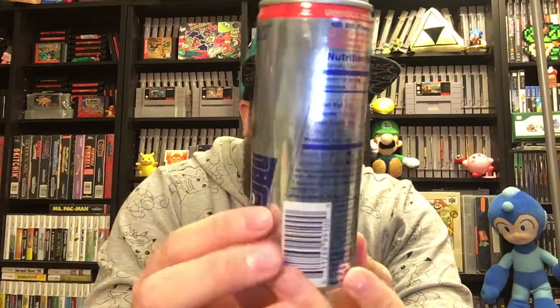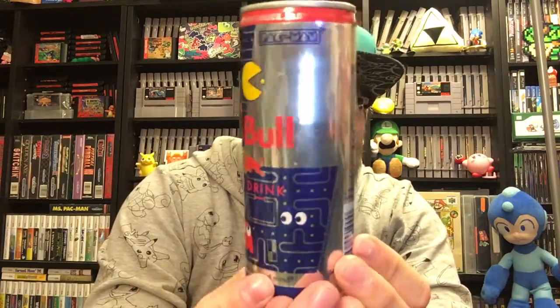Way out of left field, we got the Pac-Man Red Bull. That's right — Pac-Man and Smash and Red Bull are all rocking together. We collect video game related food items, so the Pac-Man Red Bull was a no-brainer. Every time we go to the gas station I see the big plastic display and I always wanted it. I love Pac-Man stuff — got a whole shelf and collection dedicated to Pac-Man.